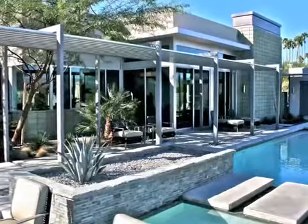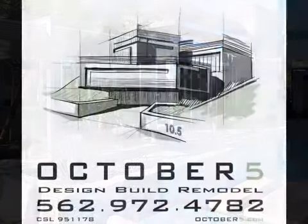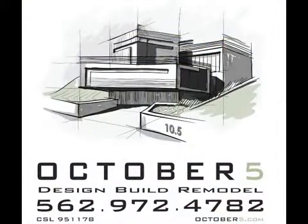If you value craftsmanship, quality, peace, and tranquility, then there's an excellent chance October 5 Homebuilders are the builders for your home.